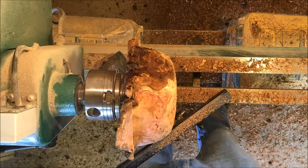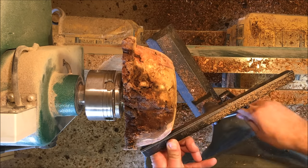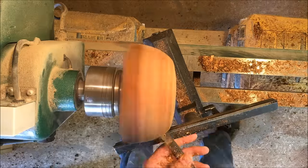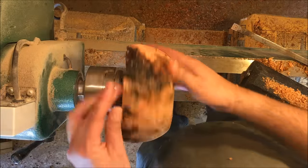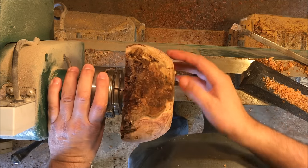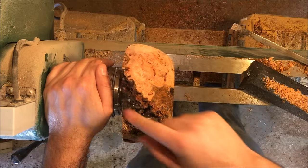Let me use my — let me back this sucker up. Let me try something else. Man, that's pretty. It's going to make a good looking bowl. Still got to figure out what to do with this. I think I'll just leave it. Let it go in — just be an art hole, you know?